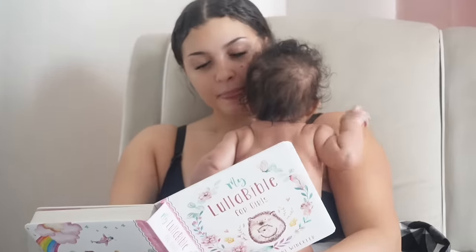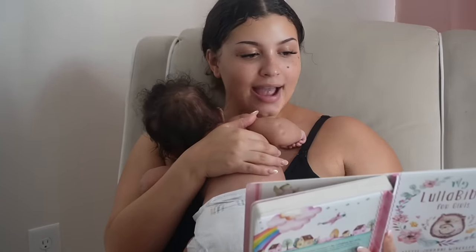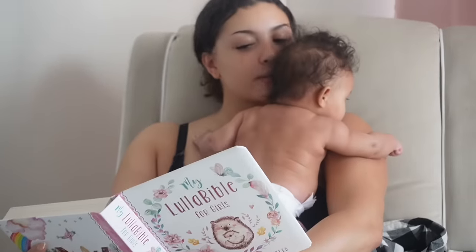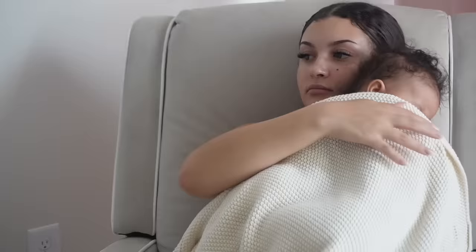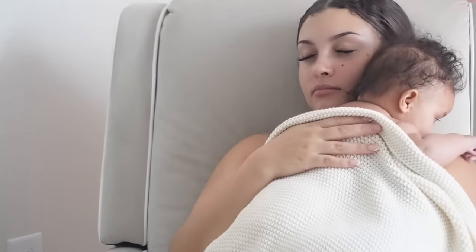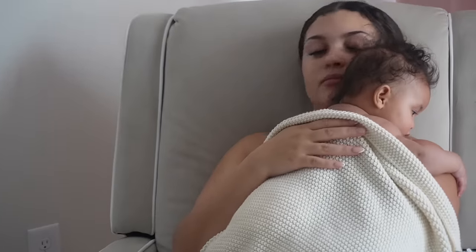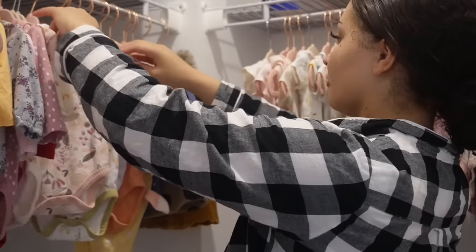One of my favorite parts of motherhood is this right here — the skin to skin, spending time with my baby. I'm actually reading her a Lella Bible. They literally have a Bible for babies — 10 out of 10, so cute. I love to just take my time in the morning with her and do a lot of skin to skin. Because since I pump and I don't actually nurse, this skin to skin is so important for me to stay connected to my baby. It's so good for the mom and the baby. So make sure you're doing a lot of skin to skin, especially in the newborn phase. I went into her closet because I wanted to pick her out something cute to wear. If we're just going to be in the house, I'm just going to put her in a long onesie and call it a day.